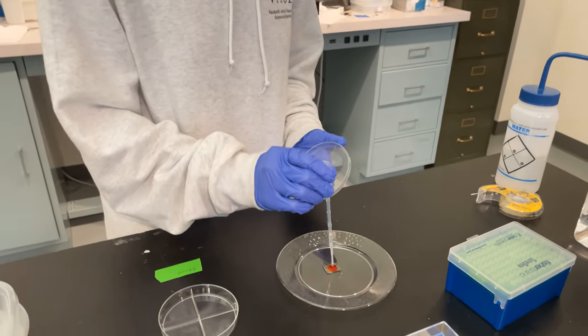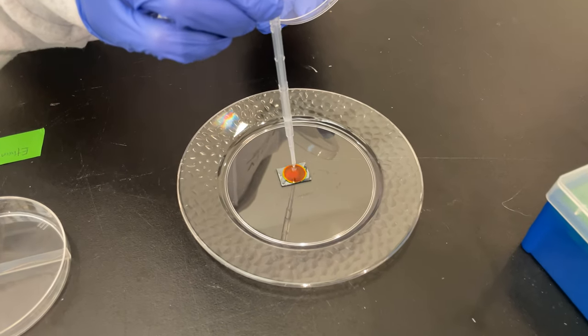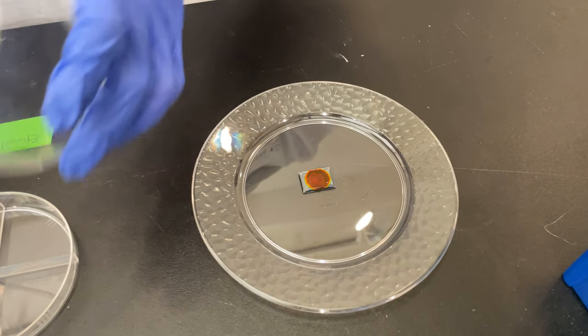It turns out that when you capture molecules such as viruses or proteins or toxins, it introduces a color change, which is a very vibrant way that we can detect the presence of these pathogens.